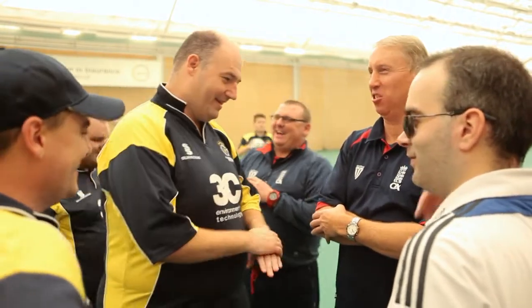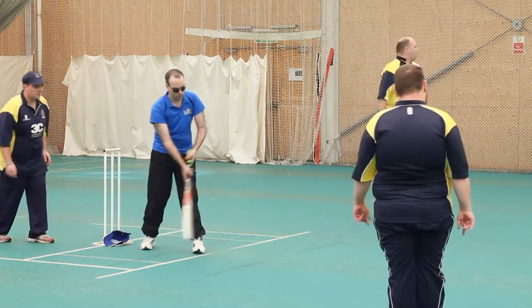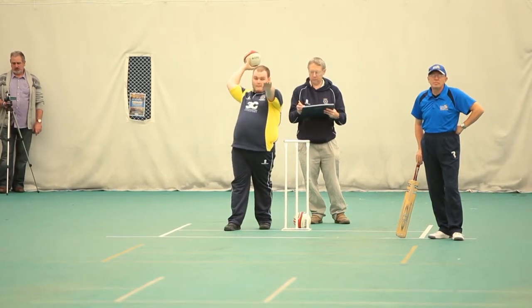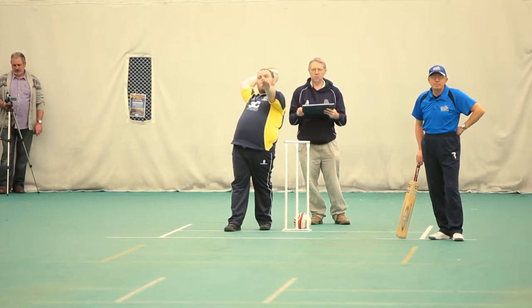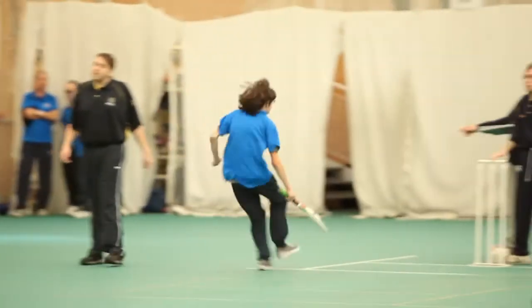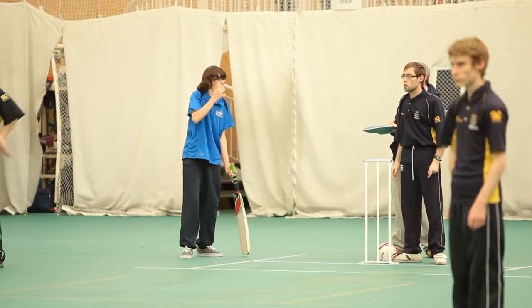A team is made up of eleven players. From that team you have to have three B1 players. You then have another sight category called low partial — someone who would really struggle to see the ball but would have more sight than a B1 player. You would usually have one low partial player and the seven remaining players would be partially sighted, creating your eleven.